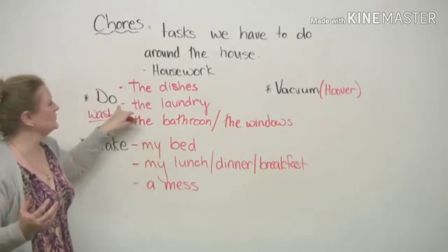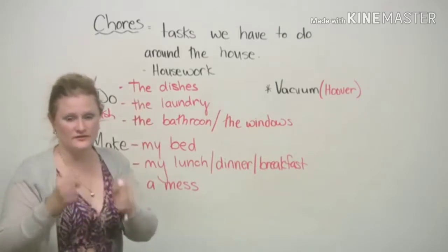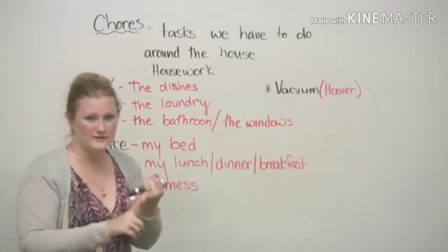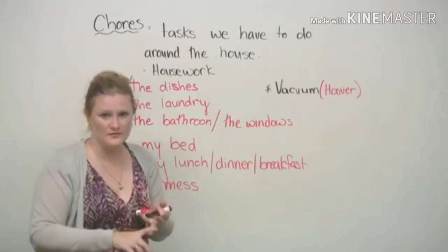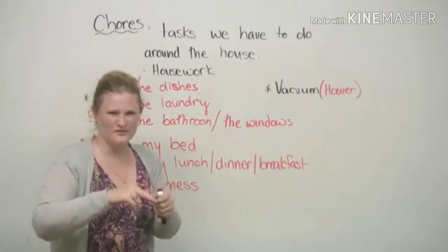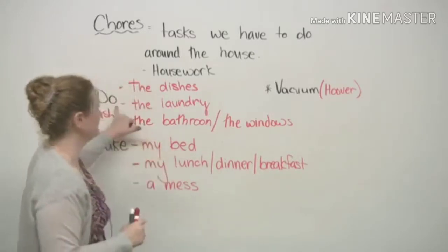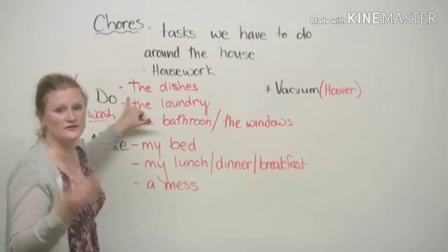For example, we would normally say 'do the dishes', which means 'wash the dishes'. Dishes are plates, cups, knives and forks, or chopsticks — anything that you eat with or eat from is a dish. So we have to do the dishes or wash the dishes.